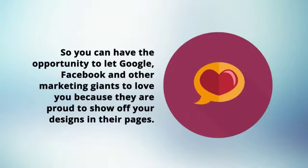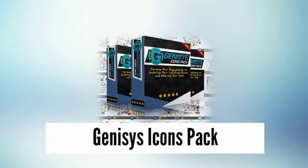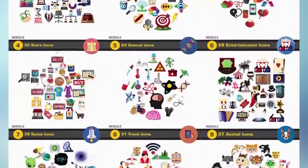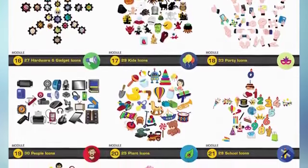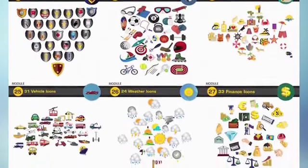You can have the opportunity to let Google, Facebook, and other marketing giants love you — because they are proud to show off your marketing designs in their pages. That's why we created the Genesis Icons Pack, to compel every single user that lands on your online marketing ads, social media pages, and websites. Think of high quality, top notch, and extremely new icons — so fresh that you'd literally want to keep them to yourself.